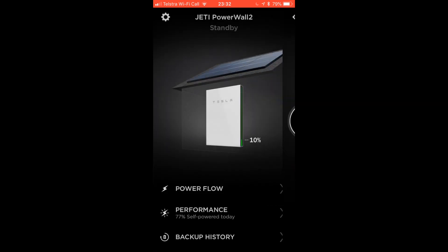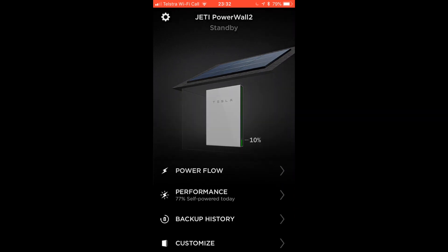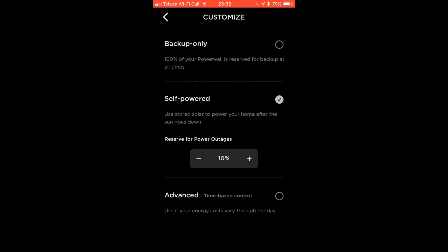So in situations like this where you know tomorrow is going to be cloudy, what I normally do is go to Customize and then just increase the backup to a reasonable amount like 30%. From experience, I know that it's going to get me through the peak hours of the day when electricity is expensive.